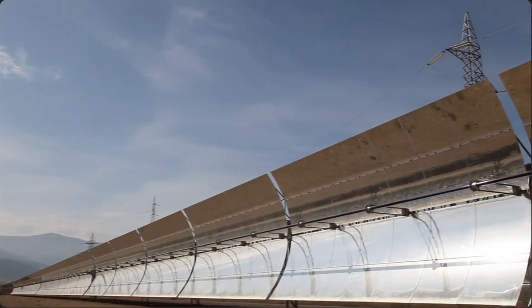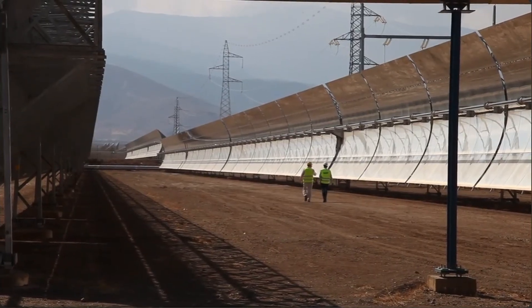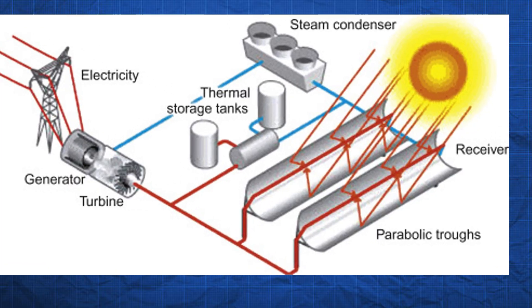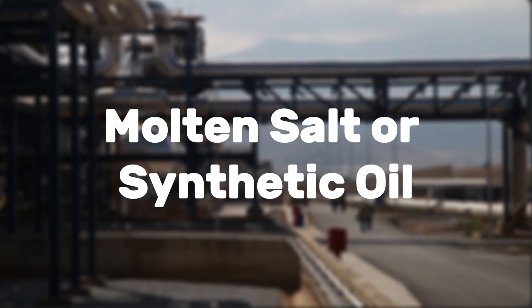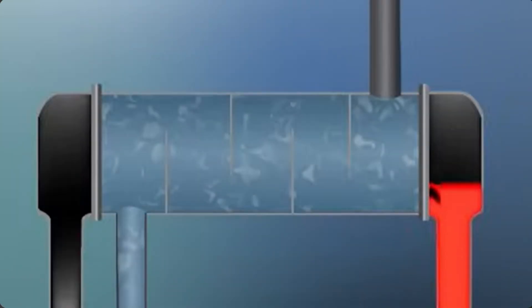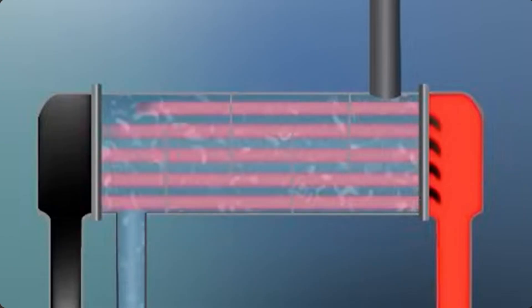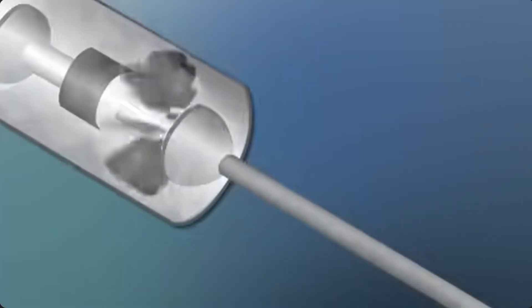A parabolic trough plant, which is the most developed method of CSP, consists of a parabolic mirror and a tube at the focal length of the mirror. A series of piping circulates a heat transfer fluid — either a molten salt or synthetic oil. The fluid is transferred to a heat exchanger, where the heat is transferred to another fluid which operates a steam turbine, generating power.